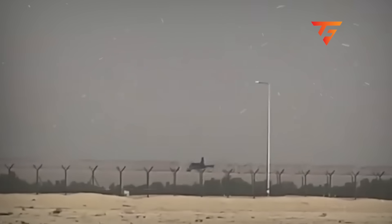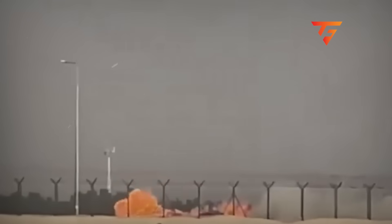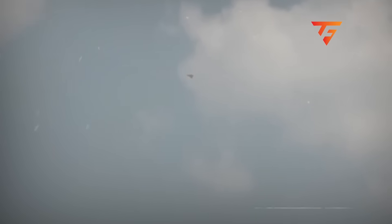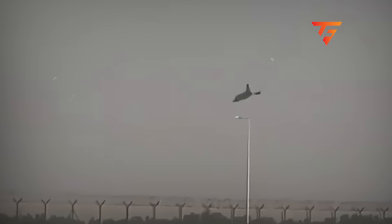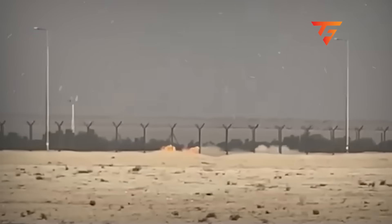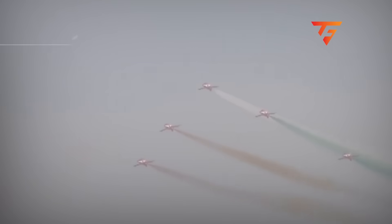This crash happened because five technical failures that were individually survivable combined into a mathematically unsurvivable situation, and the binary approval system gave him zero decision space to recognize and react to the compounding degradations happening in real time. This wasn't just a tragic accident — it's a pattern of cascading technical failures that could happen to any single-engine fighter operating at compressed air show altitudes with degraded systems.